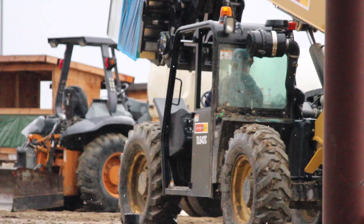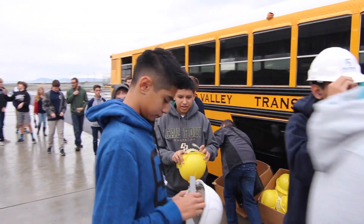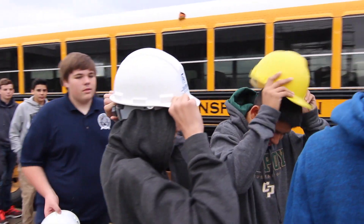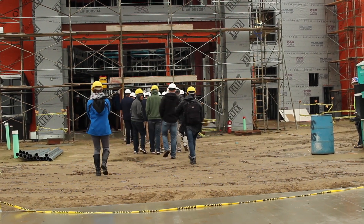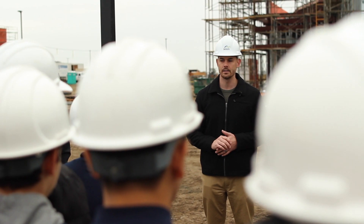We actually are working on the new middle school, which I believe we're going next week. How many have been on an actual construction site before? Always keep your hard hat on. Look around you when you're walking — there are a lot of hazards out there.